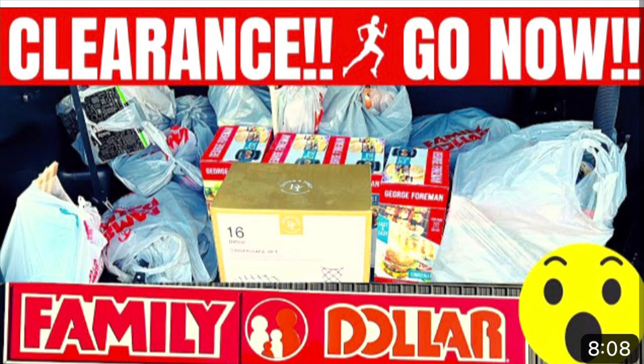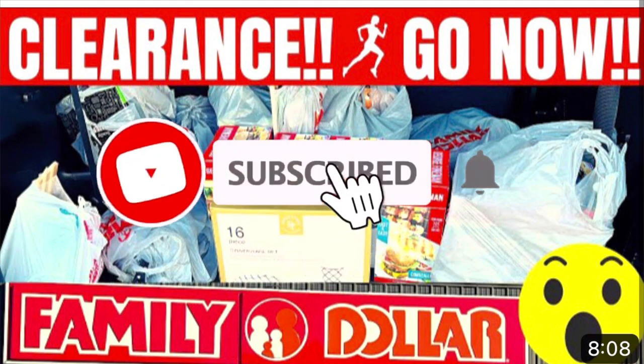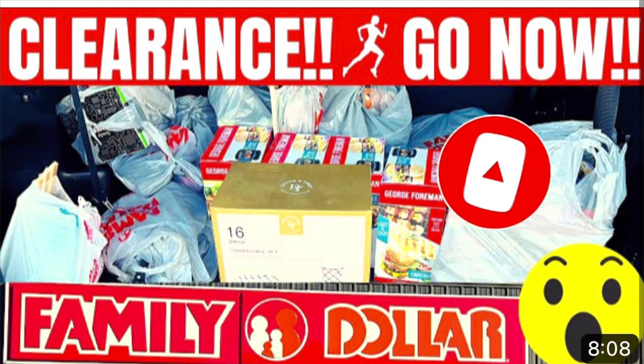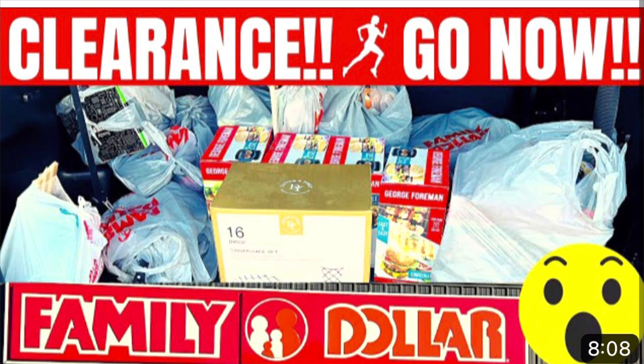All right you guys, that is pretty much all I have for this video. If you like the deals in this one, please go ahead and give me a thumbs up. Drop me a comment or a heart down in the comment section below. Don't forget to hit that subscribe button and click the notification bell so you'll be notified every time I upload a video. I wish you guys a wonderful, wonderful day and I will catch y'all in the next one.